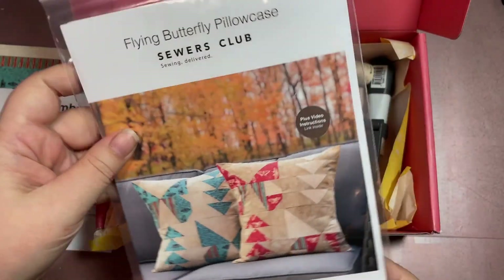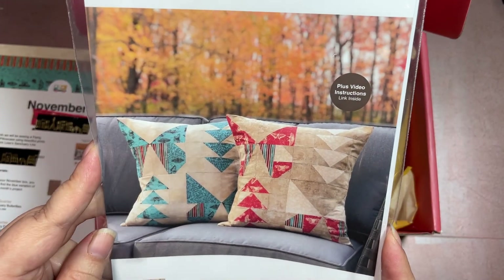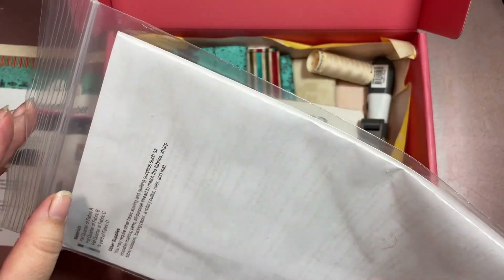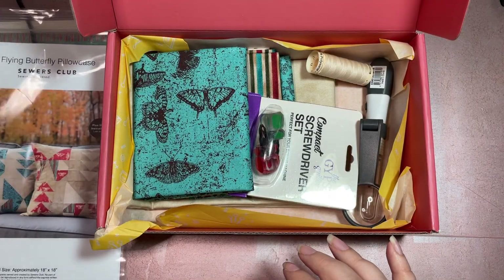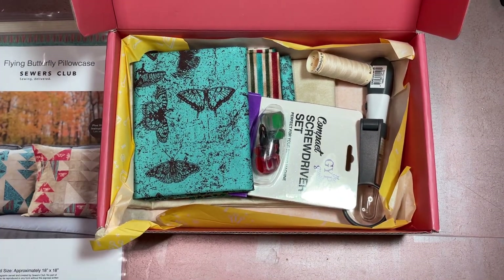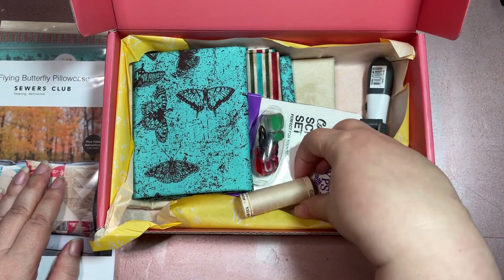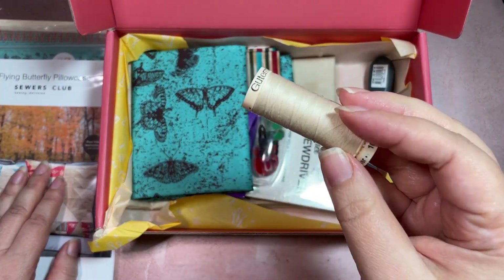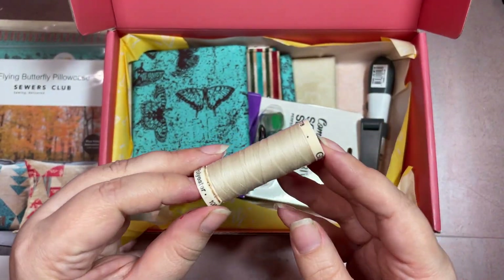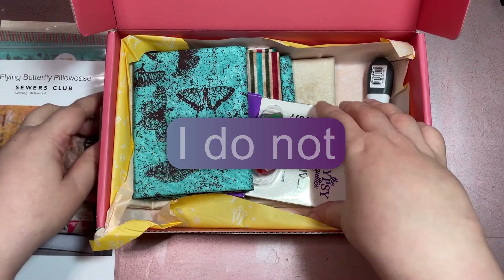So here's the pattern — pillowcase. You can see there's a blue variation and maybe a red variation. It looks like a lot of piecing; we'll come back to that at the end. And here's our coordinating thread. I have a feeling I might have this color already — I've been checking my threads to see what they've sent me before.